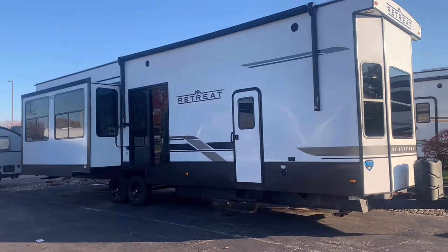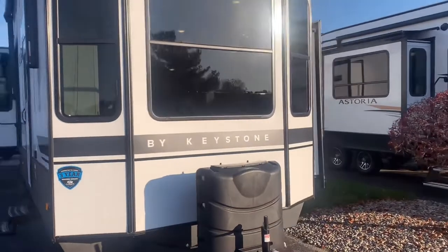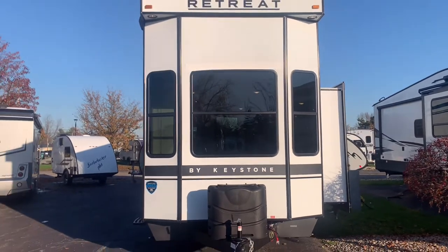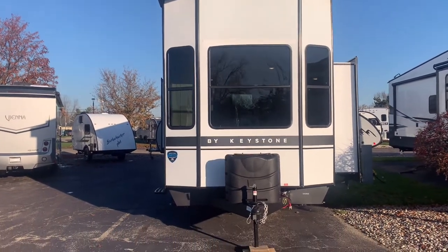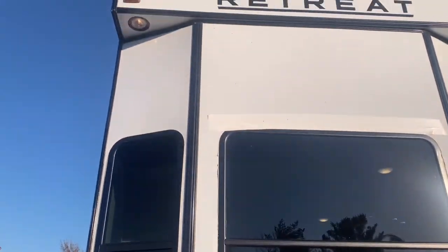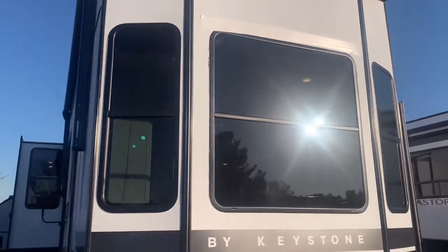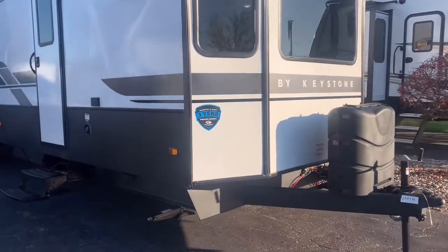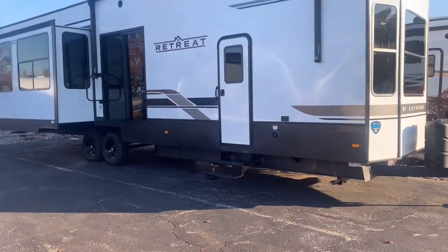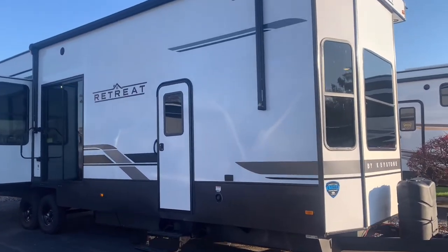This will have an awesome front bedroom with some large windows. So if you're at a nice campground with a view of the water or the lake, you have three huge windows right there in your bedroom. This will have two 30-pound LP tanks on the front for your longer stays. You also get two porch lights, one on the left and one on the right side. There is a 12-inch I-beam for extra stability in this larger 40-foot trailer, and it has a weight of 12,300 pounds.